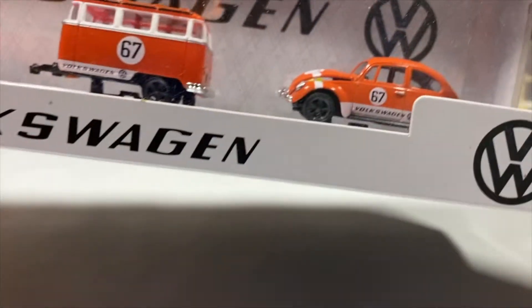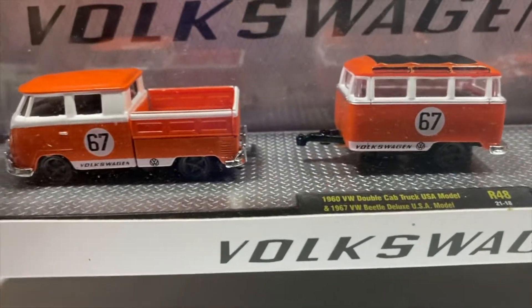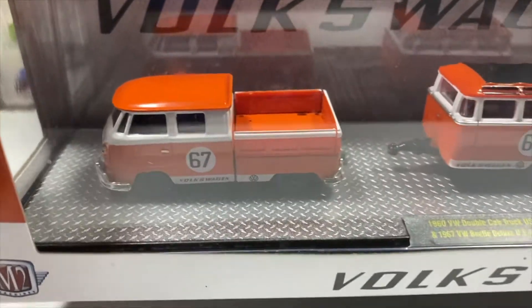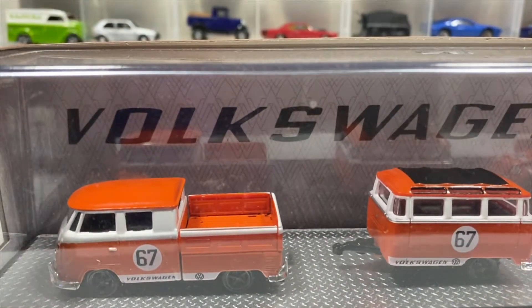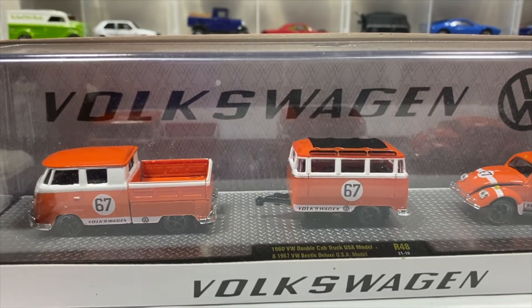There's the Beetle and an interesting little trailer that does attach to the double cab. I also have some attachment points for other things in the bed of the double cab. I leave it boxed because it's a beautiful Volkswagen set, and the vast majority of my collection is Volkswagens.